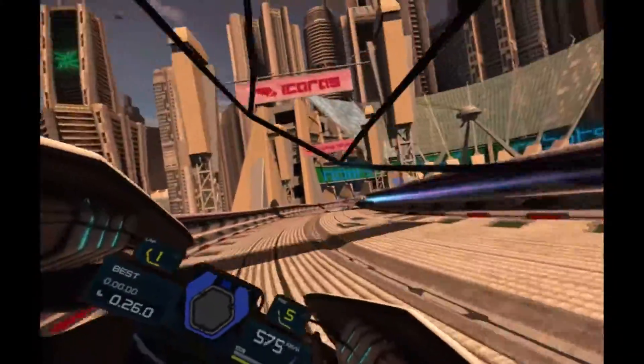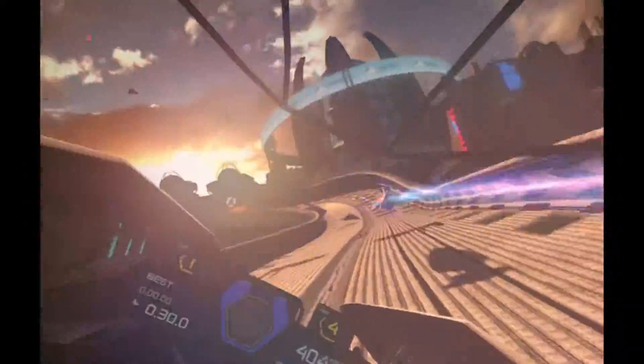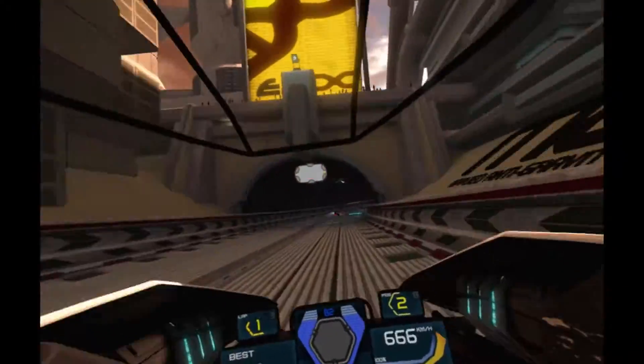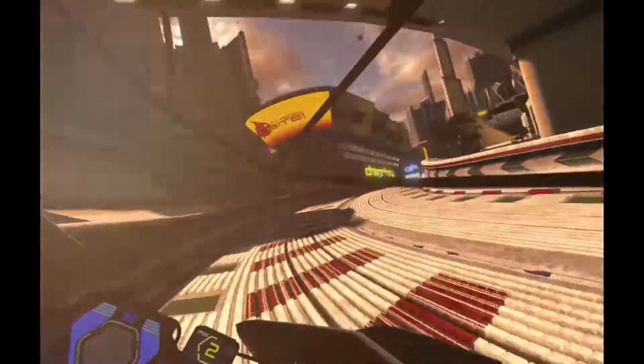If, however, you are like me quite into stuff beyond that, keep watching because it's worth it. Wipeout is, on the PS4, the single most polished racing title there is in VR.